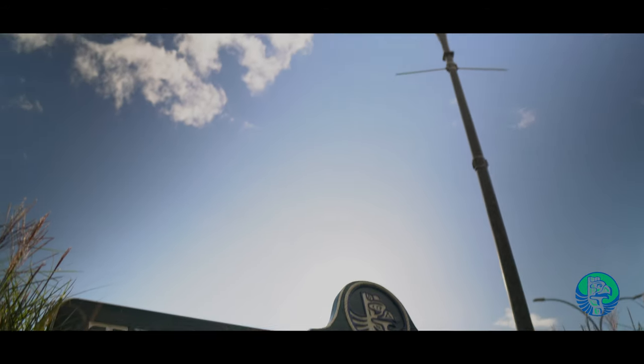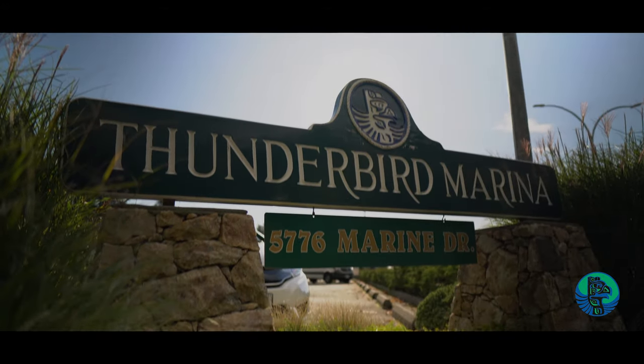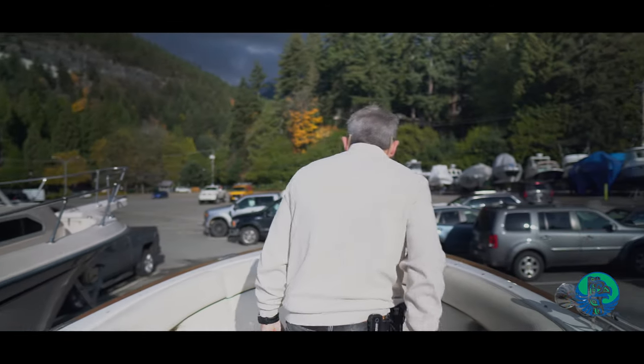Hi, I'm Cormac Bokaili. I work at Thunderbird Yacht Sales in West Vancouver. We sell hundreds of boats out of this location a year. We have three locations: here, Sydney, and Port Moody.